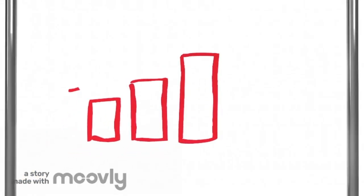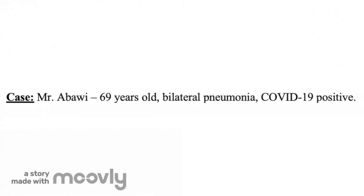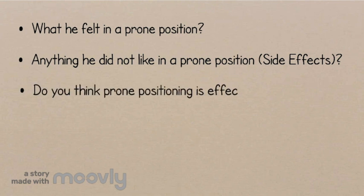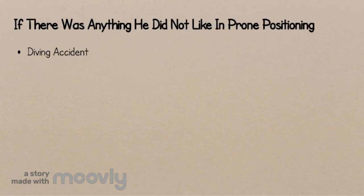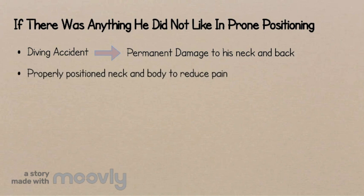To better demonstrate the effectiveness of prone positioning, we conducted a small interview with Mr. Ambawi, a 69-year-old male patient who had bilateral pneumonia and tested positive for COVID-19. We asked him about what he felt in the prone position, what he did not like, and whether he thinks it was effective. He responded that he wasn't aware of breathing better; however, his need for supplemental oxygen via OptiFlow was steadily decreasing. He had a history of a diving accident at age 23 that left permanent damage to his neck and back. Initial sessions were difficult, but became easier as he learned how to properly position his neck and body to reduce pain, though his neck pain never fully stopped.